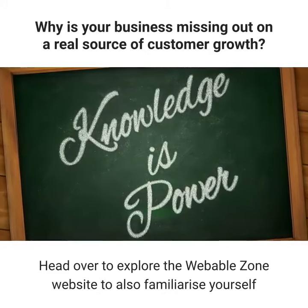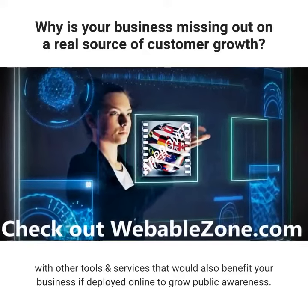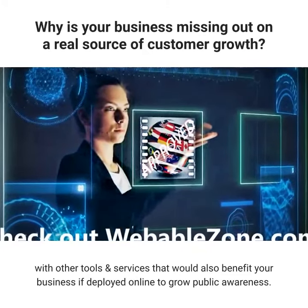Head over to explore the Webbable Zone website to also familiarize yourself with other tools and services that would benefit your business if deployed online to grow public awareness.